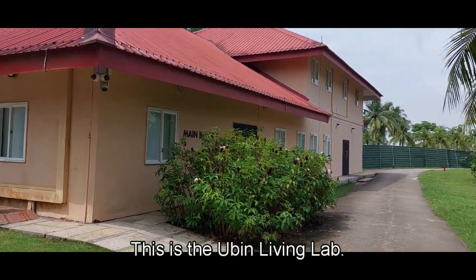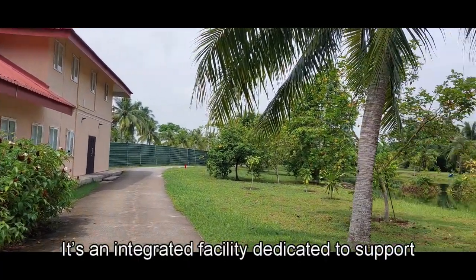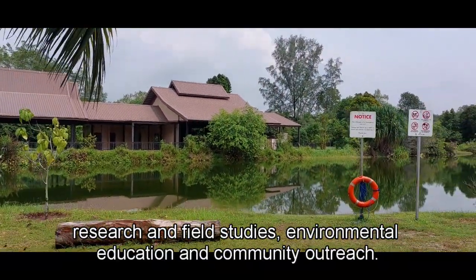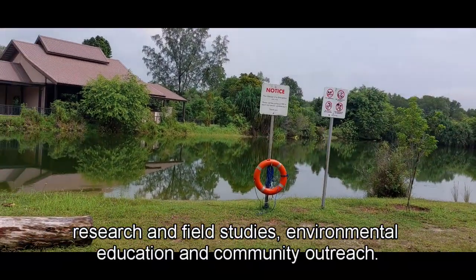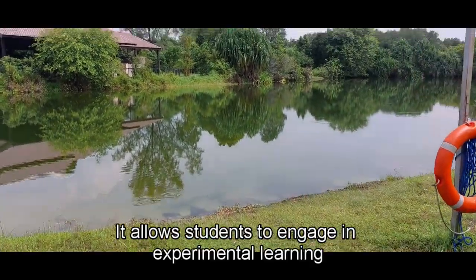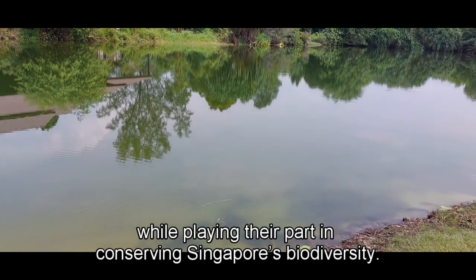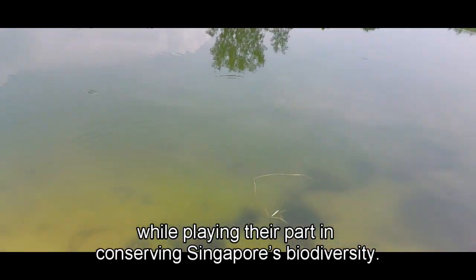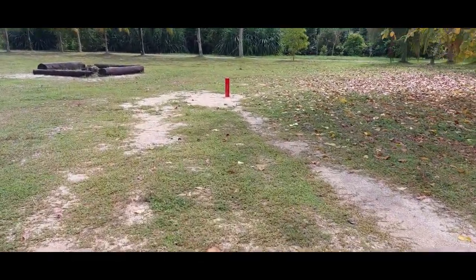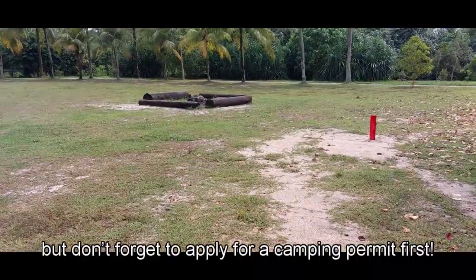This is the Ubin Living Lab, an integrated facility dedicated to support research and field studies, environmental education, and community outreach. It allows students to engage in experiential learning while playing their part in conserving Singapore's biodiversity. There are also campsites for overnight camping, but don't forget to apply for a camping permit first.